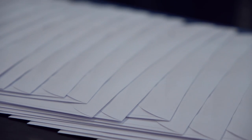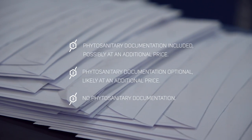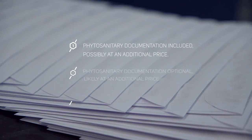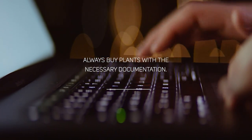Depending on the grower, you'll be offered phytosanitary documentation included — possibly at an additional price — documentation optional at an additional price, or no phytosanitary documentation at all. A lot of growers publicly state they don't offer this. One thing I must stress: if you are going to buy a plant at this stage in the timeline, please buy with phytosanitary documentation. You might think you're saving money, but you're actually taking a huge gamble.